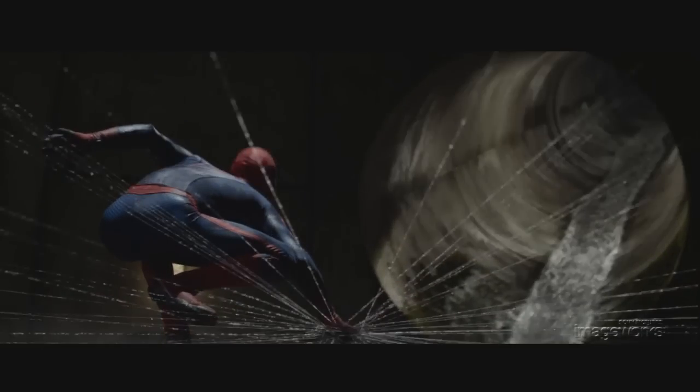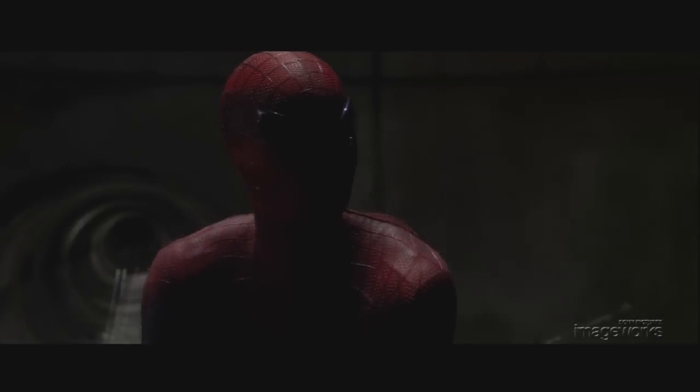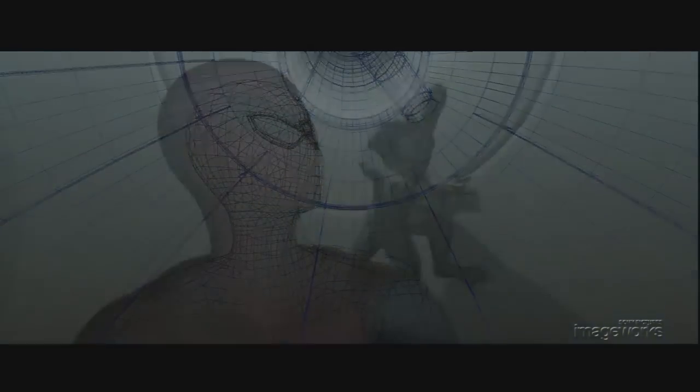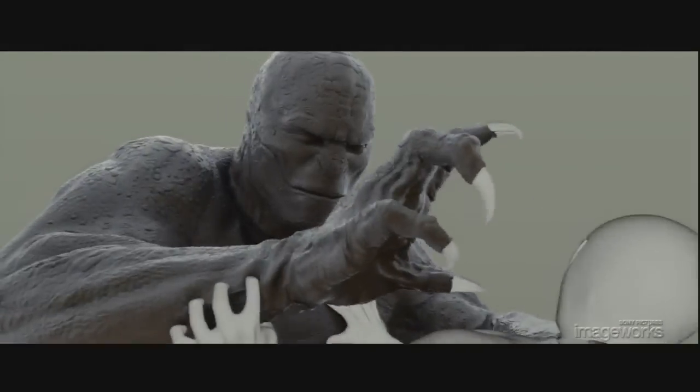The tunnels and water were extended digitally beyond the confines of the stage to further enhance the sense of depth and dimensionality on set. Enhanced by digital water effects from Scanline, Imageworks also created a completely digital version of the set. When the Lizard finally arrives, the entire scene is fully digital. This allows animation teams the ability to design shots with tighter interaction of the characters, camera, environment, and effects.